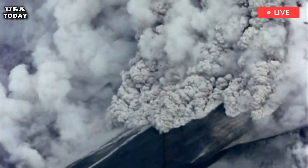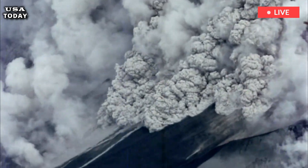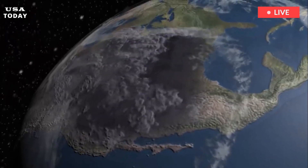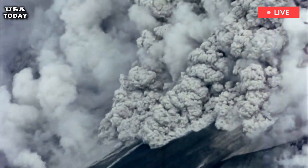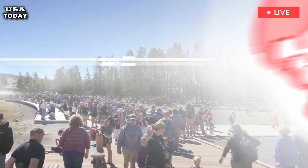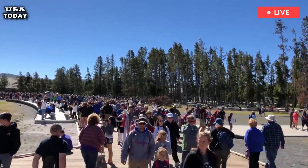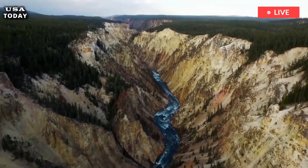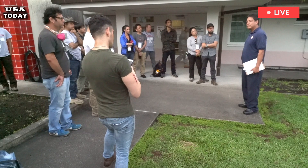Volcanologists who have tracked Yellowstone's past eruptions — 2 million, 1.3 million, and 630,000 years ago — fear another eruption might be overdue. This is why scientists have attempted to forecast the extent of damage a Yellowstone eruption would incur today, and the results are terrifying.